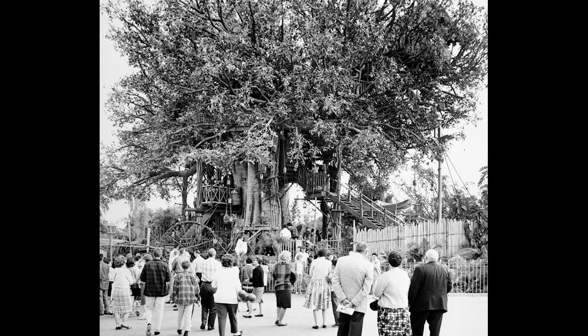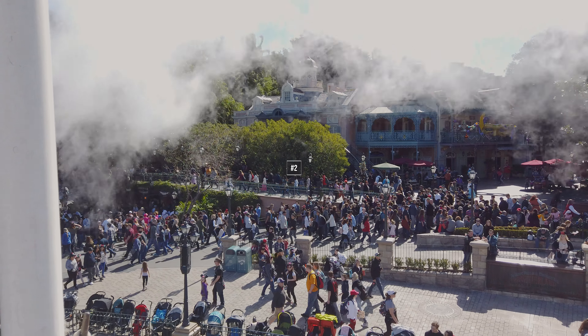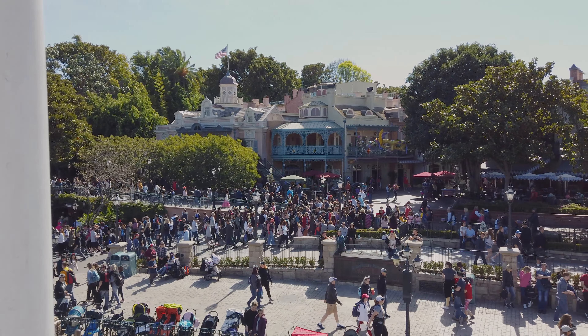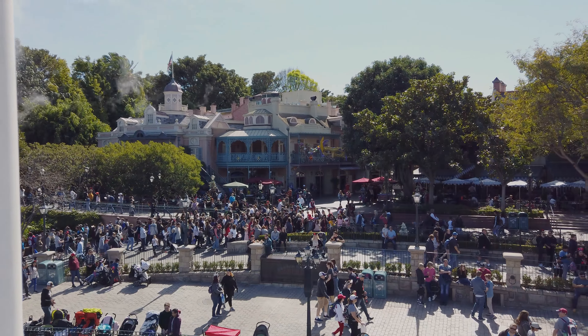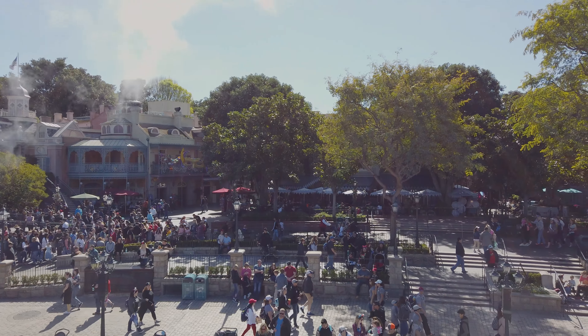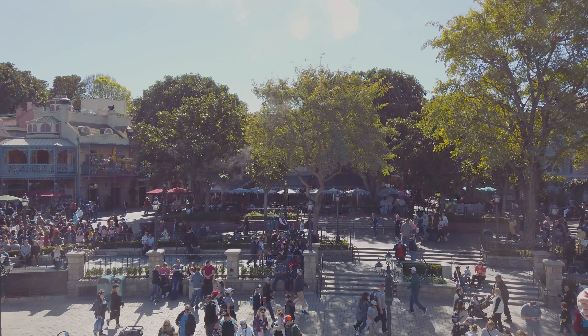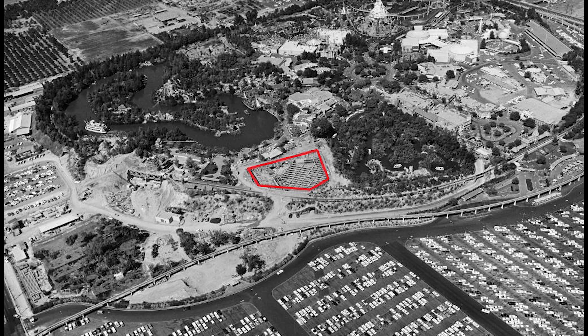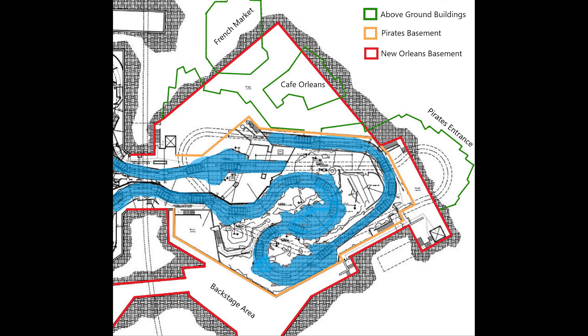Number 3: Interconnected Waterways. When Disneyland was being designed, there were plans for various canals, rivers, and ponds to be dug into the park. The man in charge of overseeing construction was Admiral Joe Fowler, and he had the bright idea to interconnect all these waterways together so they act more like one large body, helping to prevent stagnation and fouling of the water.